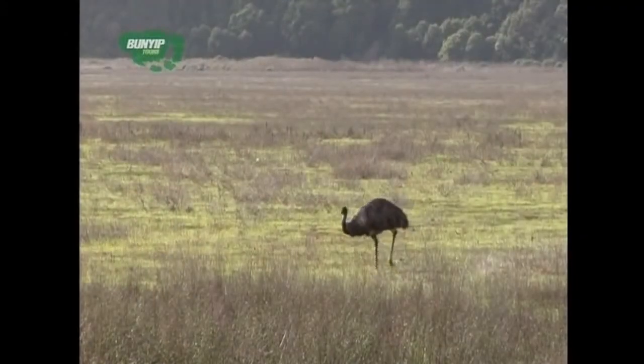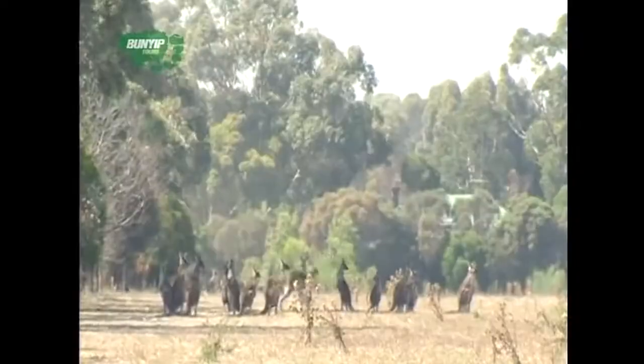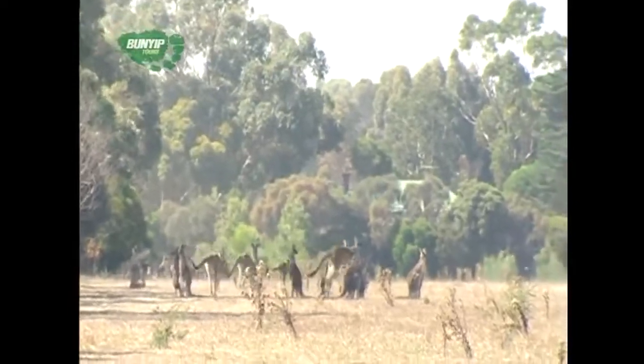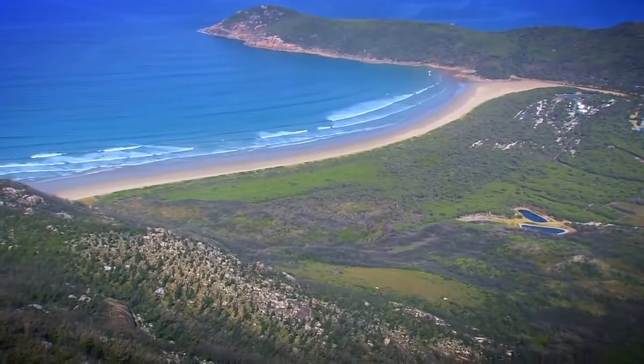Next, Wilson's Promontory National Park — a place where you can really meet the locals. Wombats, kangaroos and lorikeets are in abundant supply. And the walks, tracks and trails take you to some of our most breathtaking vistas.